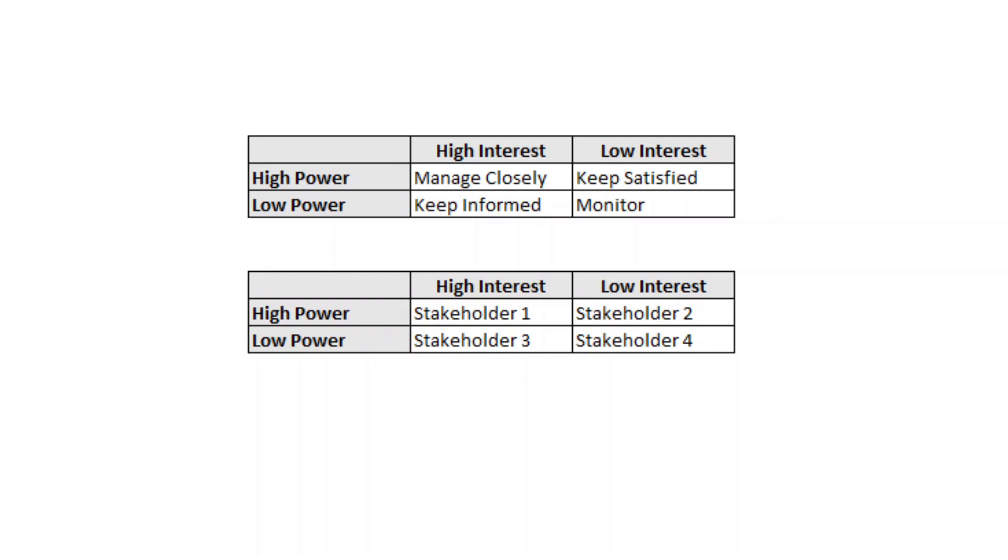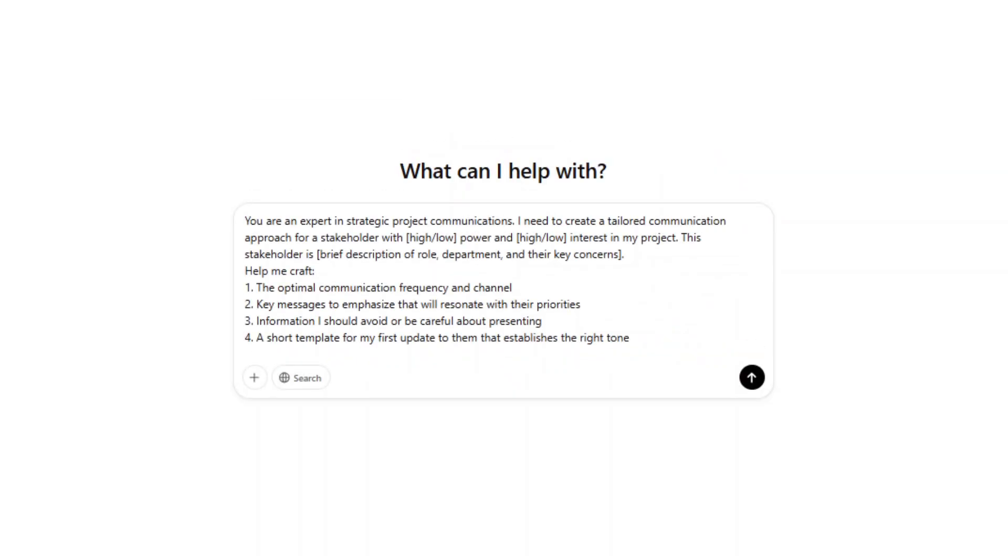Then for each stakeholder or group, use this prompt: 'You are an expert in strategic project communications. I need to create a tailored communication approach for a stakeholder with high or low power and high or low interest in my project. This stakeholder is [brief description of role, department, and key concerns]. Help me craft: the optimal communication frequency and channel; the key messages to emphasize that will resonate with their priorities; information I should avoid or be careful about presenting; and a short template for my first update to them that establishes the right tone.'